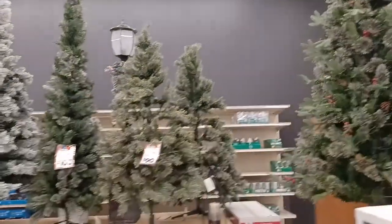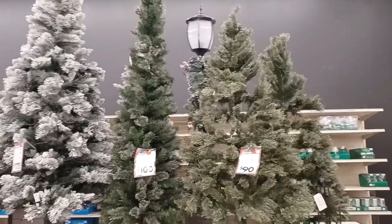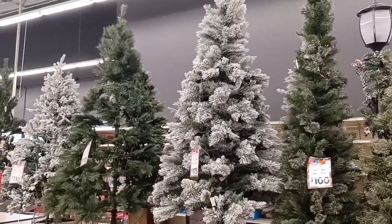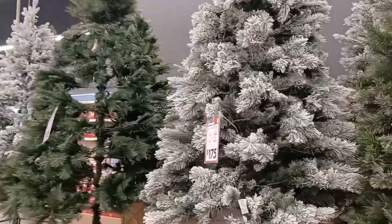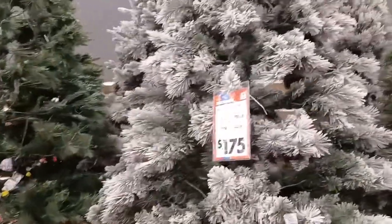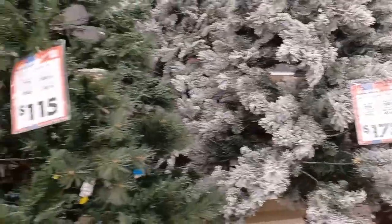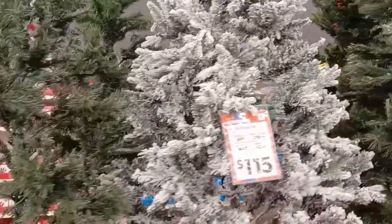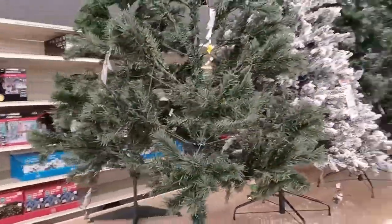You could do like a peppermint tree with that. I love the new flocked ones where they have flock on the top but green on the bottom, so it looks like a tree that actually got snowed on. Absolutely beautiful. I love this tree — $175. She is a good deal. Probably won't be around too long, so you might want to go a little bit early.